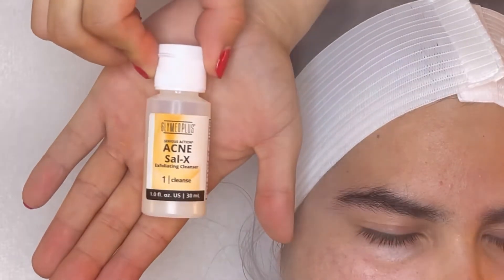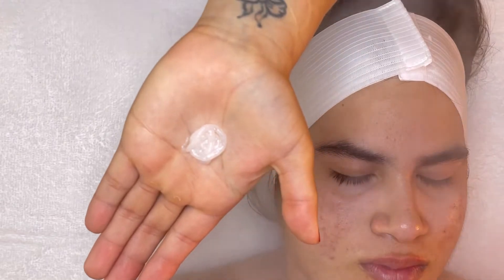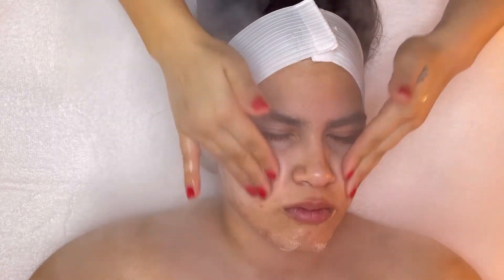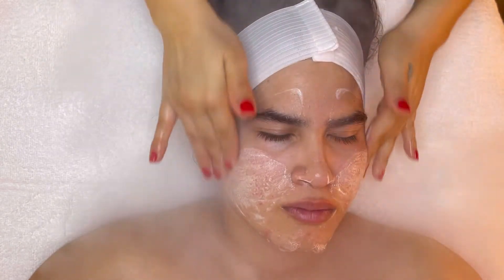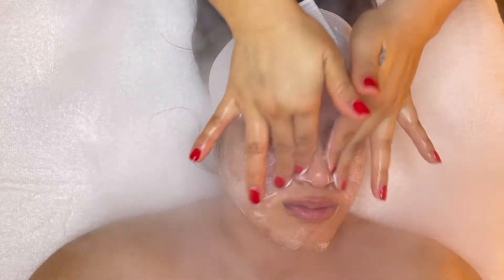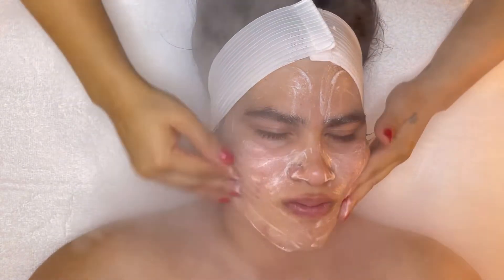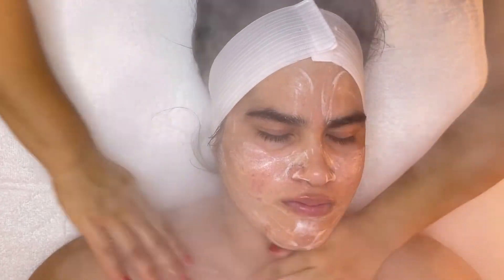Following our second cleanse, we're going in with the Salix Exfoliation Cleanser. This cleanser treats acne at its source with the combined power of 2% salicylic acid, aloe vera, and exfoliating beads. It will slough away layers of dead skin, absorb excess oil, and purge impurities inside the pores. The skin will be left re-energized, restored, and radiant.